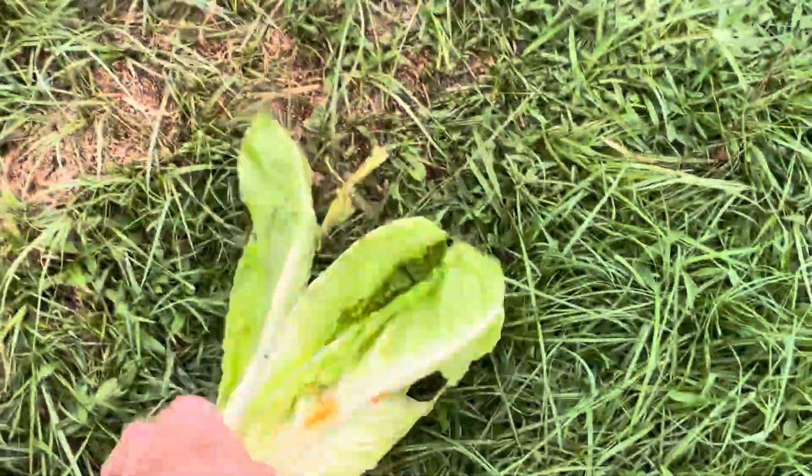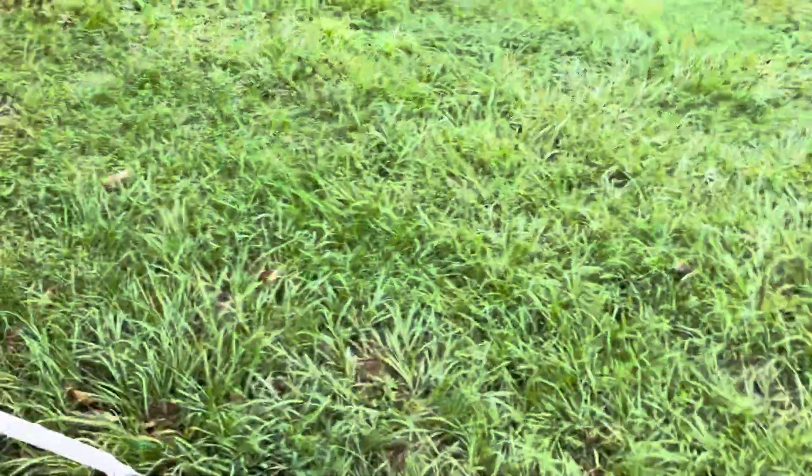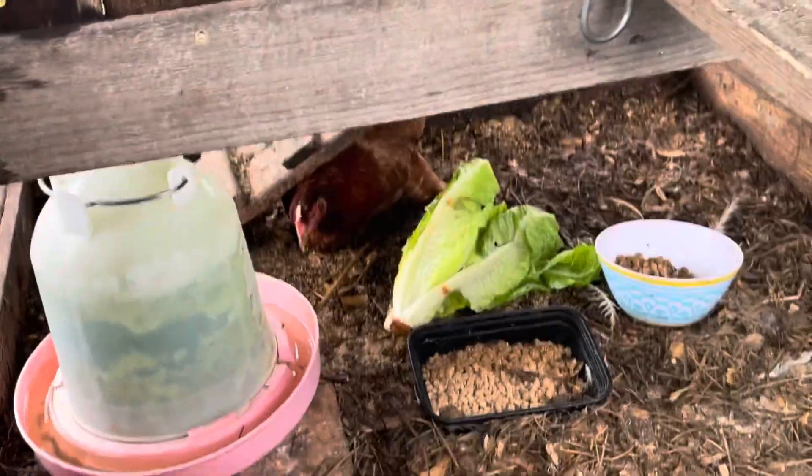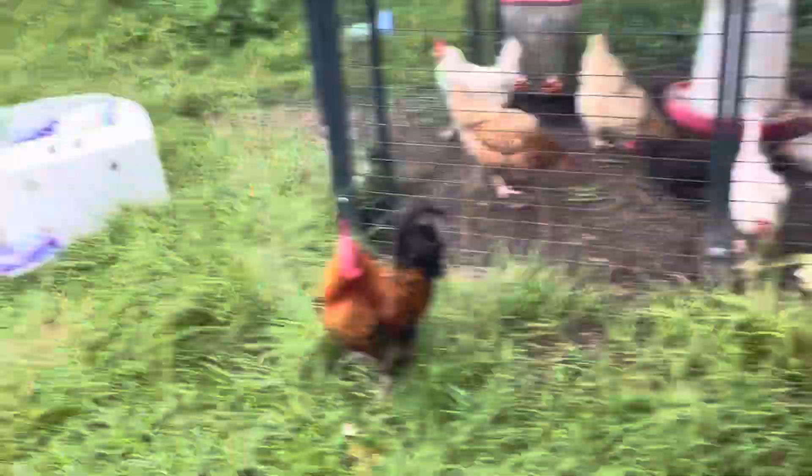She has a deformed foot, so we call her Gimp. I'll take some of this lettuce and put it in there for her. Hey Gimp! Didn't have the heart to get rid of her or anything. She's got food and water in there, she hops around and gets around pretty well.